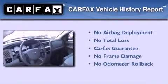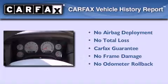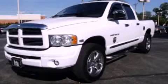Not to mention that this Dodge qualifies for the Carfax buy-back guarantee. Please call us today for more information on this great vehicle.